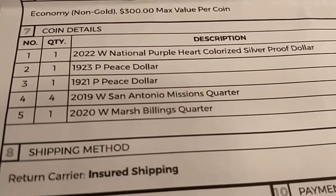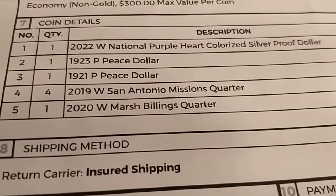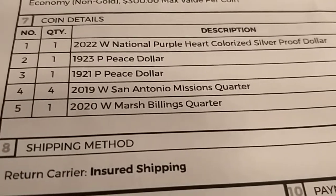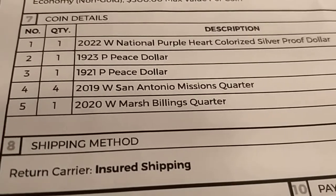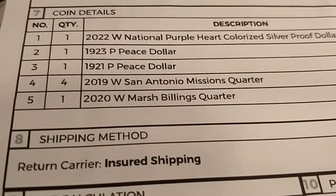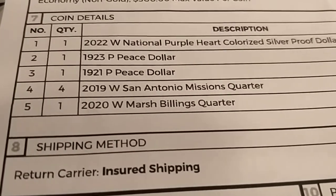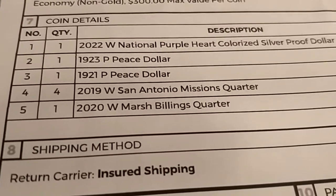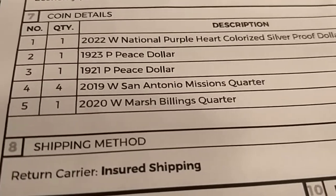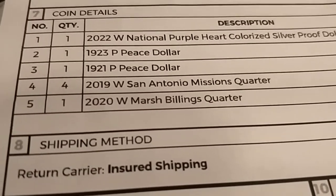Hello YouTube, Ultra High Relief here. A quick update on coin-related stuff I'm doing. I just sent the 1921 Peace Dollar that I showed you in another video for grading to PCGS. Also in the submission is the 2022 West Point Purple Heart colorized coin — let's see how that goes.